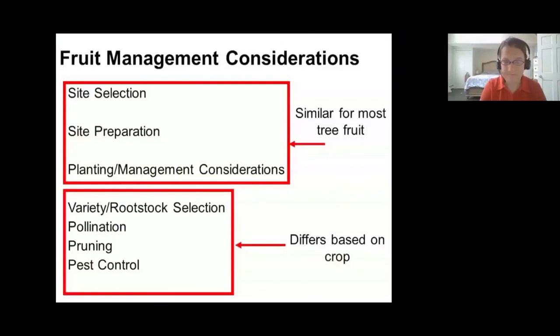There are two main ways I wanted to break up your tree fruit management considerations when planning to grow tree fruit in your backyard. The first group includes site selection, site preparation, and planting and management considerations — these apply to all tree fruit. What differs based on each crop is the variety and rootstocks you select, your pollination requirements, pruning methods, and pest control for each type of tree fruit.